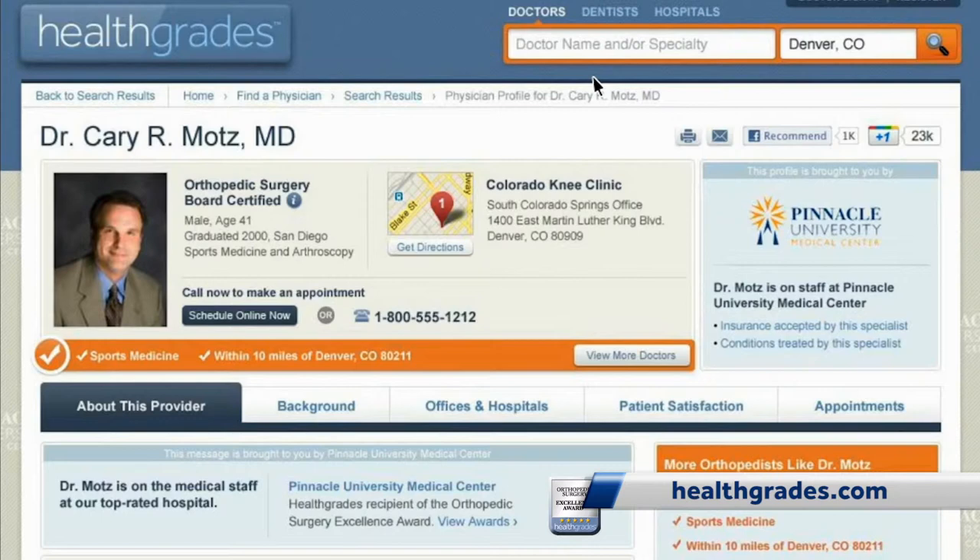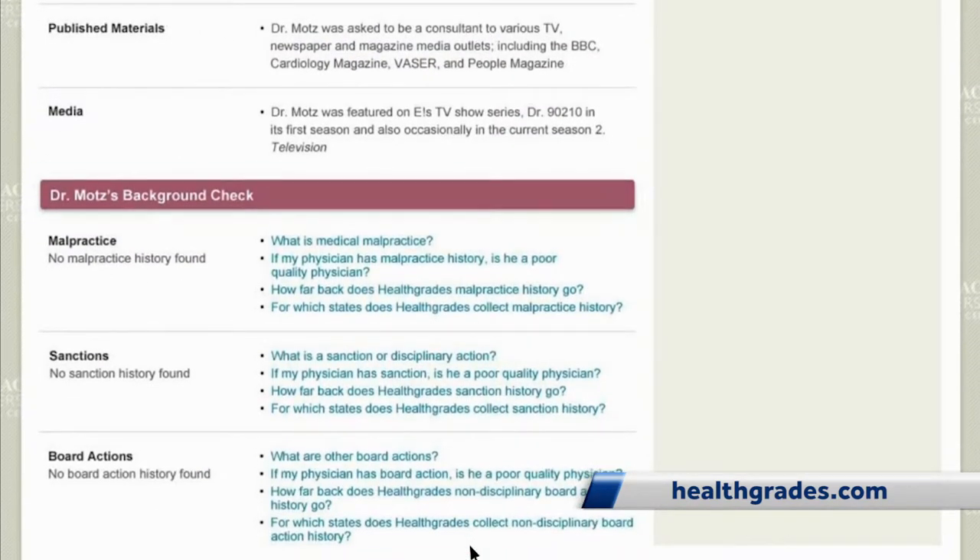First, professional. Consider a doctor's credentials. Look for a doctor that's board certified. Here's why: all doctors graduate with an MD after their name and have a license to practice, but board certification is the only way to be sure a doctor is competent in their specialty.